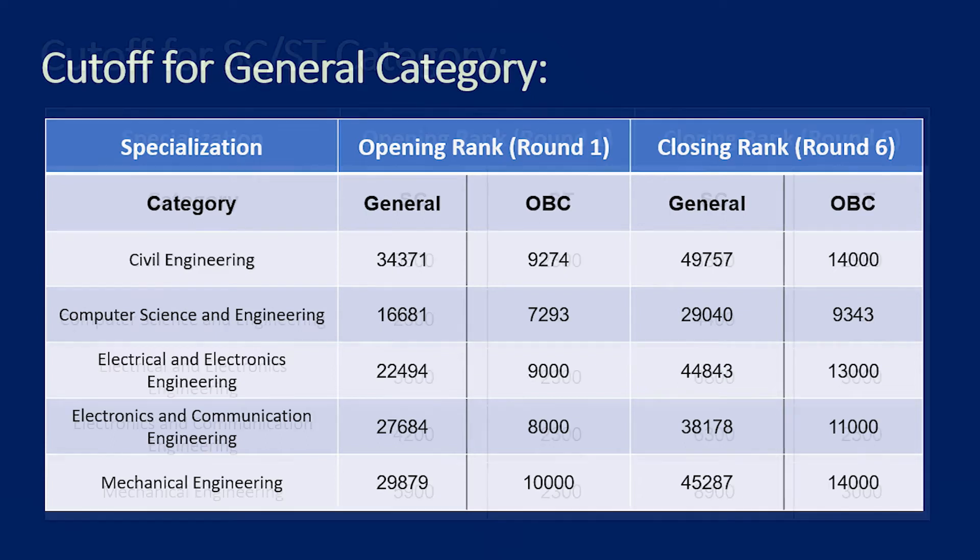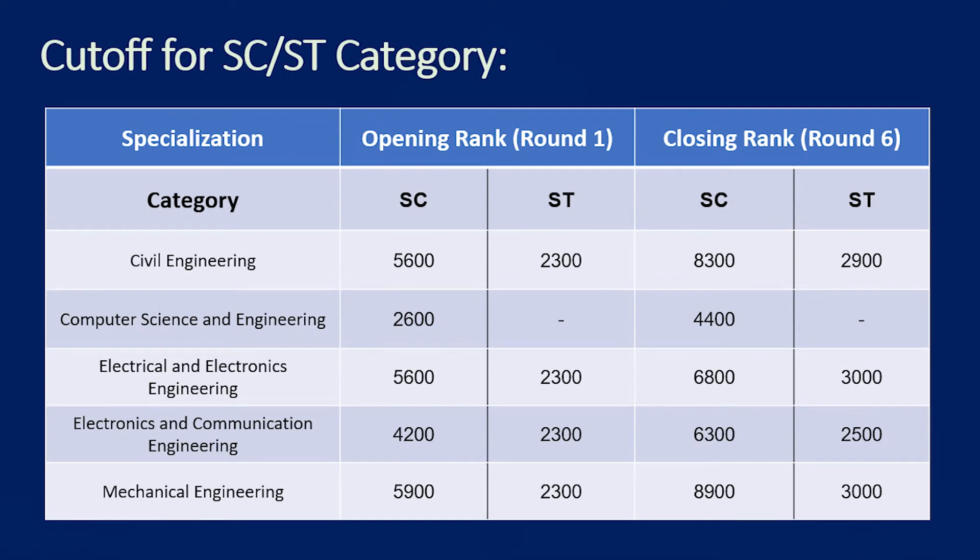For SC and ST cutoff ranks — Civil Engineering: SC is 5,600 to 8,300; ST is 2,300 to 2,900. Computer Science Engineering: SC is 3,600 to 4,400; ST data not yet available. Electrical and Electronics Engineering: SC is 5,600 to 6,800; ST is 2,300 to 3,000. Electronics and Communication Engineering: SC is 4,200 to 6,300; ST is 2,300 to 2,500. Mechanical Engineering: SC is 5,900 to 8,100; ST is 2,300 to 3,000.